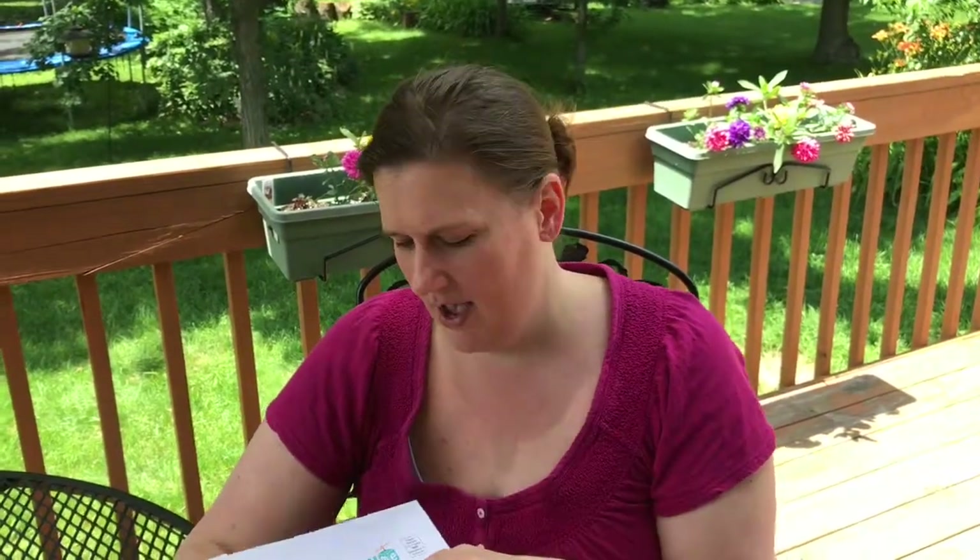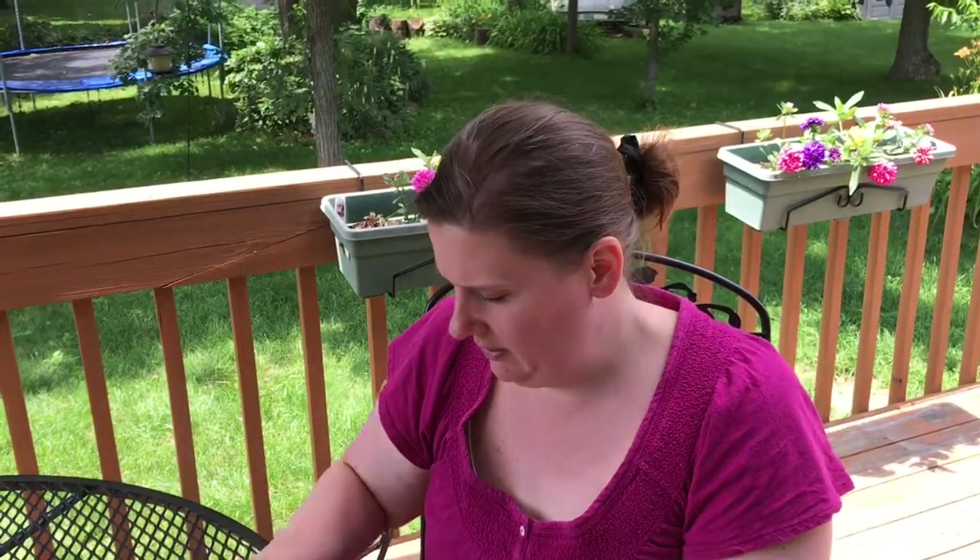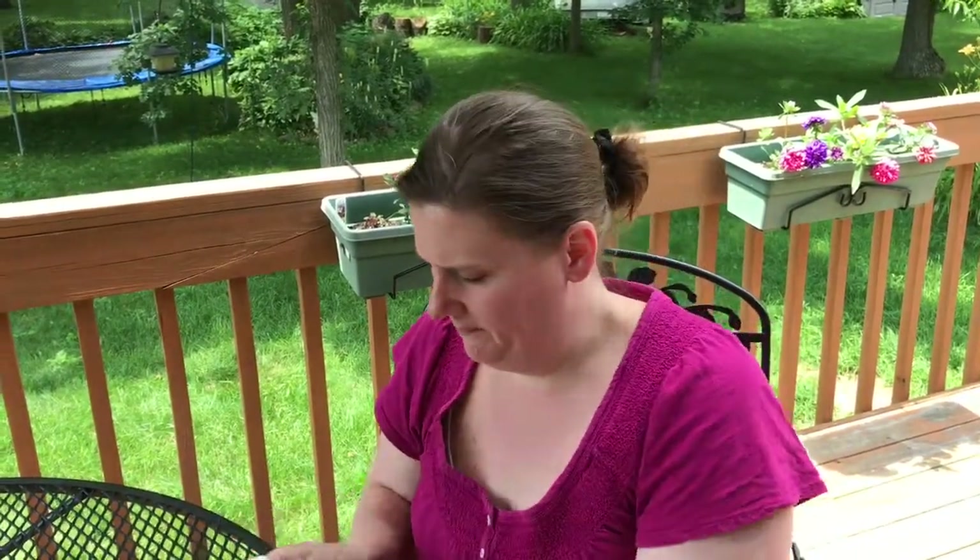Hi everyone, this is Jen. I have another pinch me envelope in the mail and I'm going to open it and let you know what I got from PinchMe. You can get free samples, products, and coupons from PinchMe. You do surveys and get things from pinchmere.com.